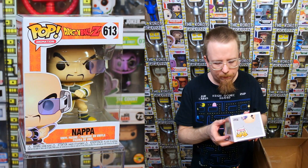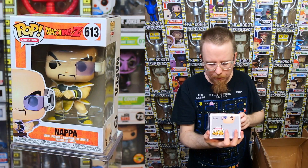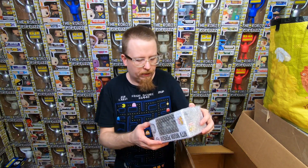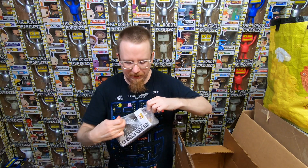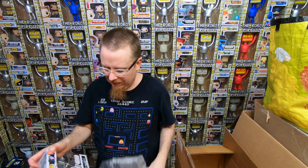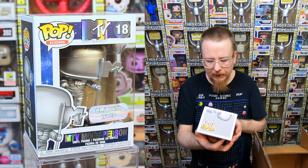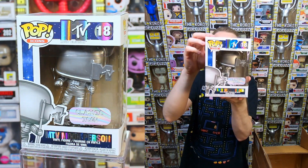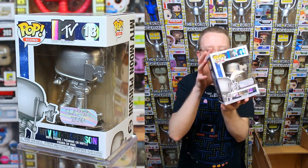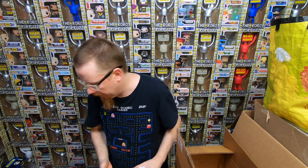We have the Napa from Dragon Ball Z - I think I have that one and I'll double check. This one I don't have - it's the MTV Moon Person, the classic icon they used all the time back in the 80s for the music awards. That is awesome, I'm really happy with that.